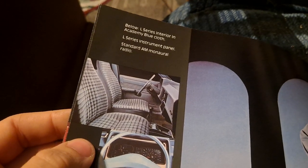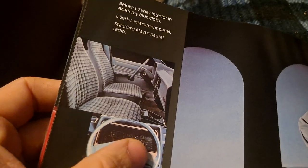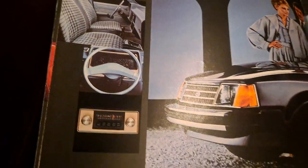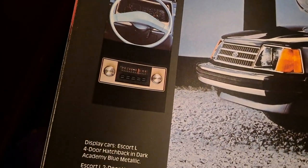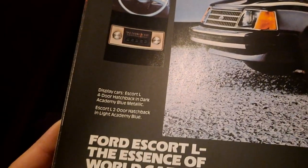Standard AM mono radio. And this is the L-series instrument panel — all you get is speedometer, fuel, and coolant temp. That's the AM radio. At least it saves five radio stations.